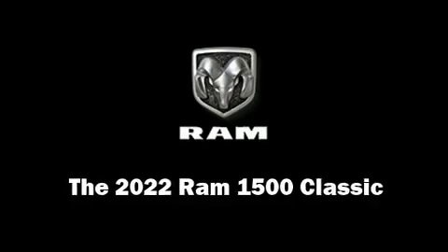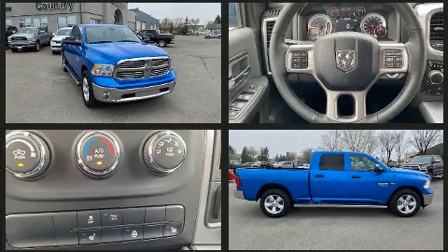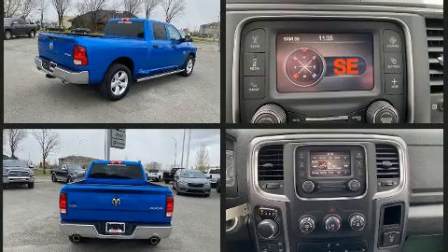Come test drive this 2022 Ram 1500 Classic. This four-door, five-passenger truck leads among competitors in its segment. It features an automatic transmission, four-wheel drive, and a powerful eight-cylinder engine.